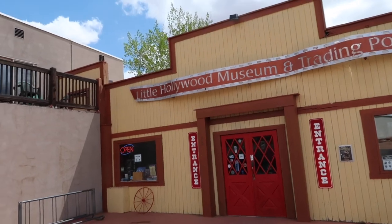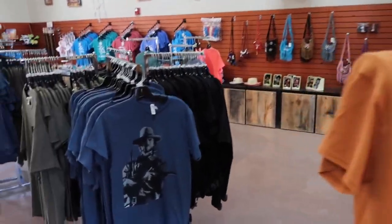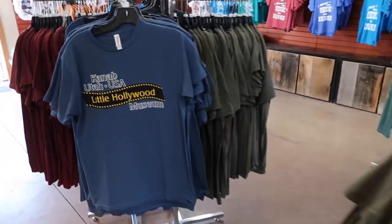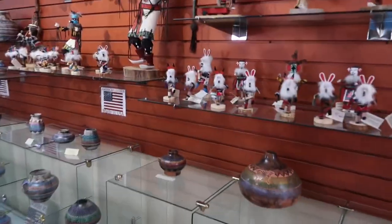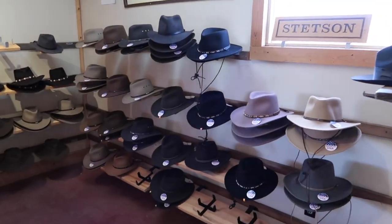Welcome everyone to Weekend Escapades. Today we are here at the Hollywood Museum and Trading Post, Little Hollywood, in Kanab, Utah. Like the shirt says, 'Where the heck is Kanab?' Kanab is on Scenic Highway 89, headed north from Fredonia and the Arizona border, and it is going to put you right here at this location.